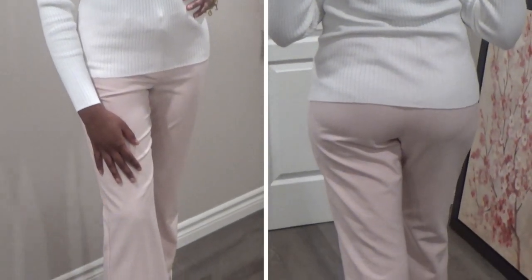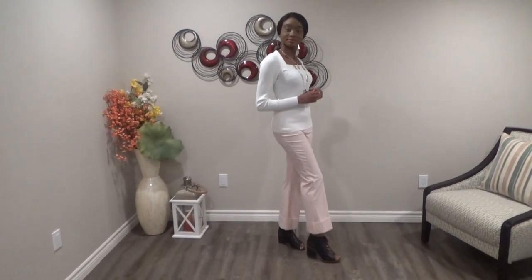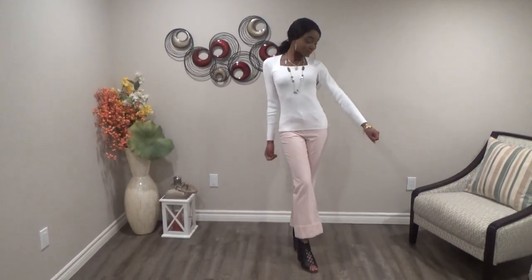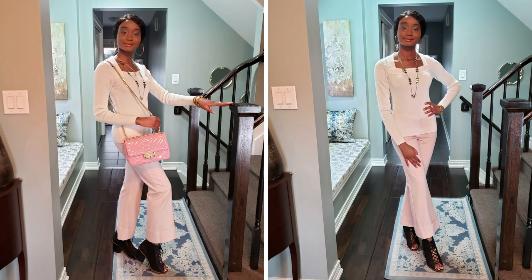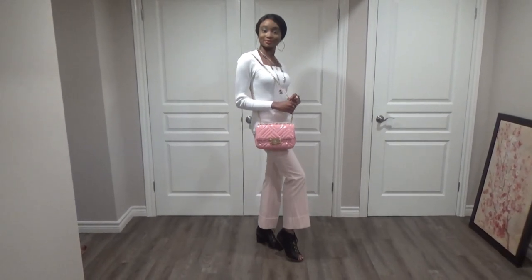This white long sleeve top I'll be showcasing next works with every type of skin tone. It's simple looking, lightweight, yet so chic and stunning. I'm styling it again with these lemonade pink pants — the quality is just amazing, I would give it a 10 out of 10. I am absolutely in love with the warm colors and the way the whole outfit is put together. I love the cute square shape near the turtleneck, and the material is high quality and will not rip easily. Next I'm using this rose pink Michael Kors handbag to finish off the look — it can be mixed and matched with any outfit for any occasion.